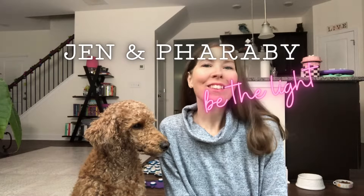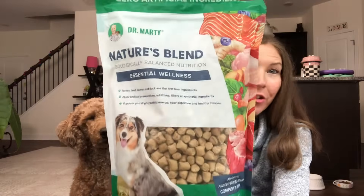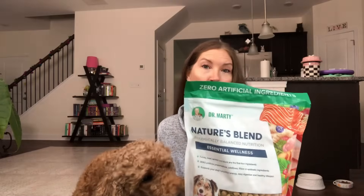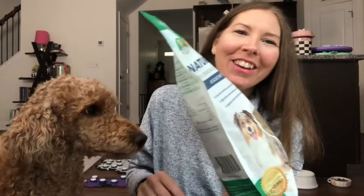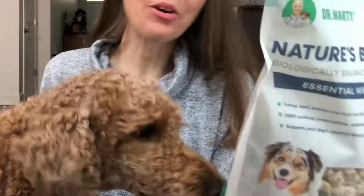Hey guys! Today Farabee and I want to talk to you about Dr. Marty's Nature's Blend. This is a freeze-dried raw complete meal dog food. Farabee's trying to lick the bag — you can't see, but this is a brand new bag that hasn't been opened, and she already knows what it's about.